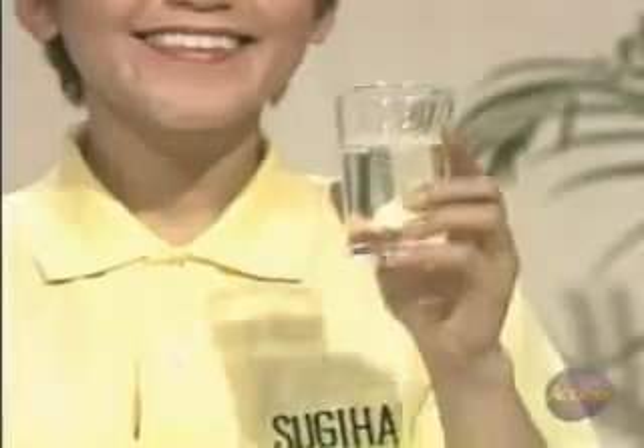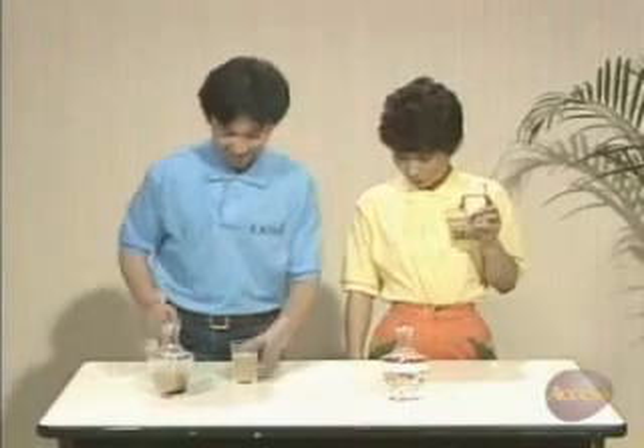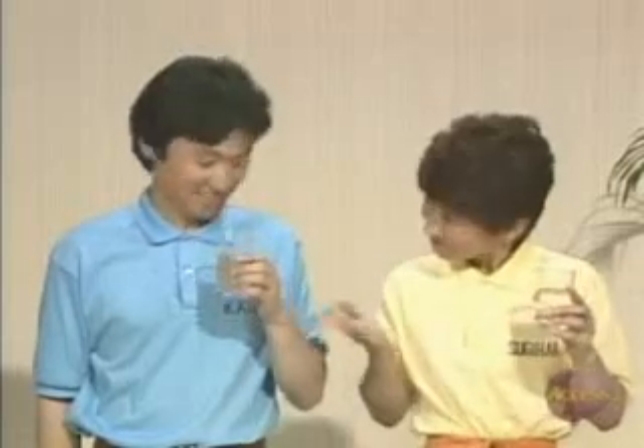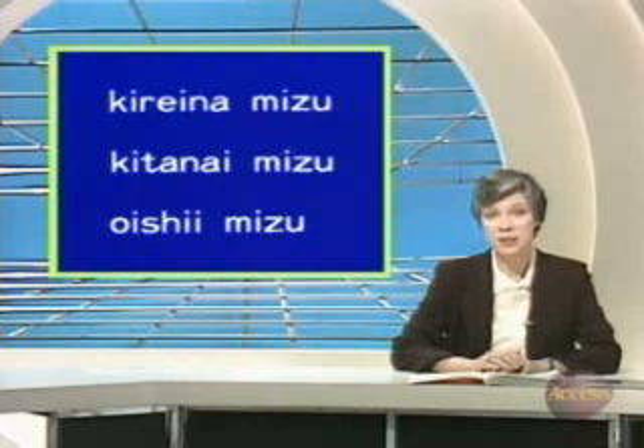これはきれいな水です。 These are clean, pure water examples. これはきたない水です。 And これはおいしい水です。 水 means water. きれいな水 means clean, pure water. きたない水 means dirty water, and おいしい水 means good-tasting water.